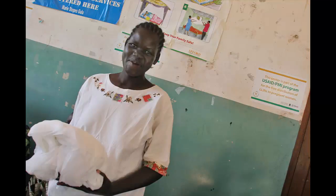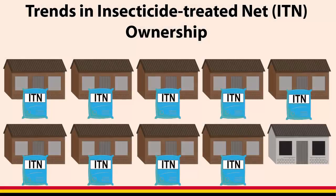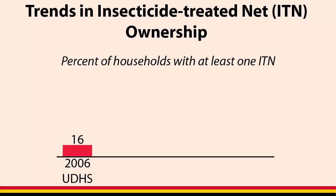The results of the 2014-15 Uganda MIS show that progress in malaria prevention and case management has been made since 2006. Currently, 9 in 10 households in Uganda have at least one insecticide-treated net, or ITN. This is a dramatic increase since 2006.